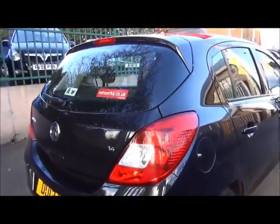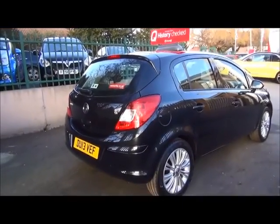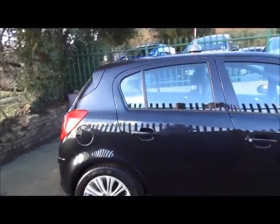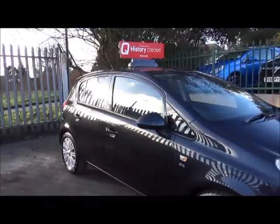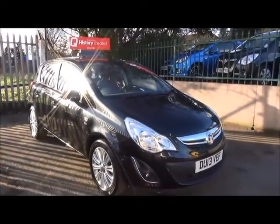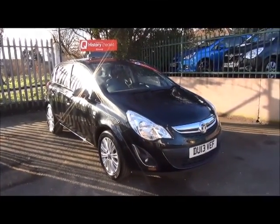This car has a warranted mileage of only thirteen thousand five hundred and sixty. It is a full Network Q vehicle, which benefits from a full Network Q inspection with a hundred and fourteen multi-point check, and will come with the balance of the manufacturer's warranty until the 10th of April 2016. Thank you for visiting Now Vauxhall.